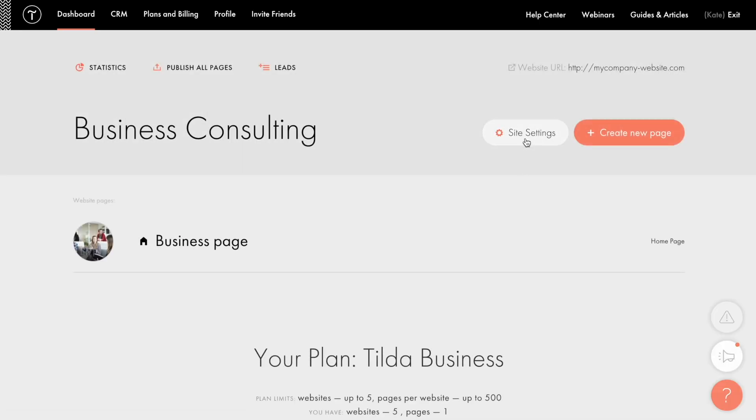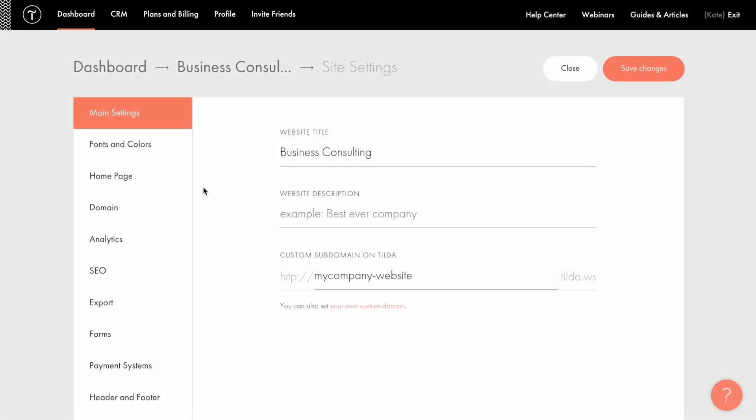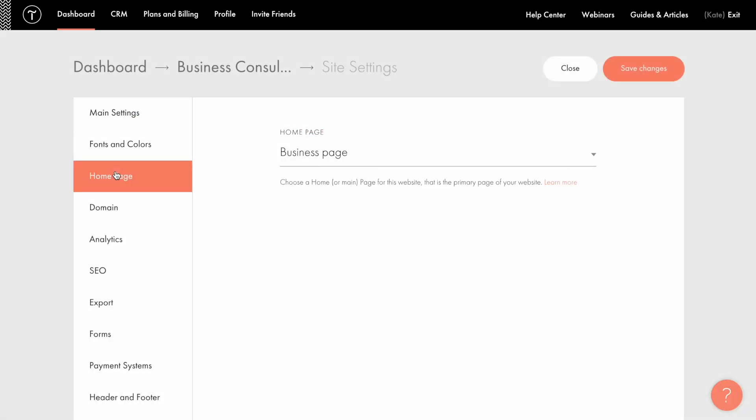After connecting the domain and republishing pages, make sure that the correct page is set up as the homepage in the homepage tab. That's about it in connecting the domain to a Tilde website. It's also a good idea to activate the SSL certificate on your website.